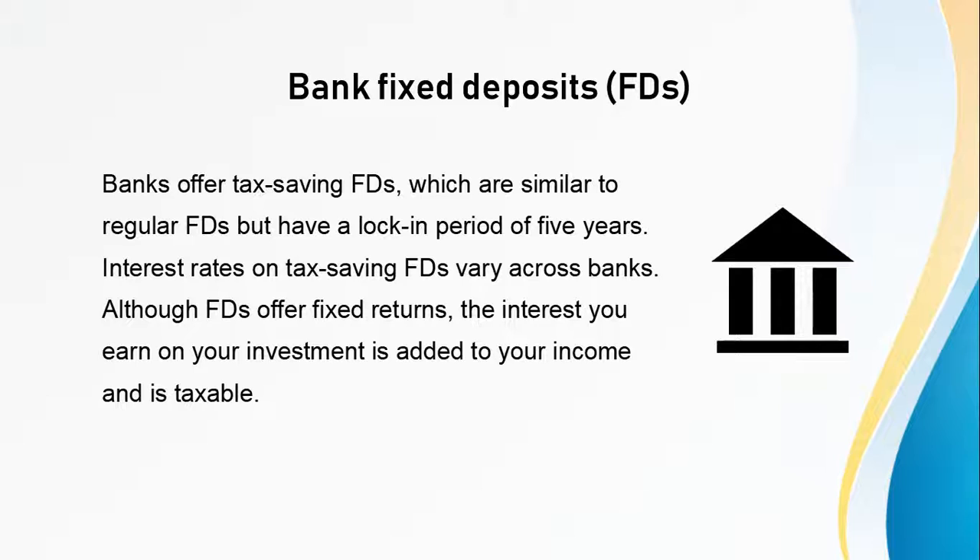Second is Bank Fixed Deposits. Banks offer tax-saving FDs which are similar to regular FDs but have a lock-in period of 5 years. Interest rates on tax-saving FDs vary across banks. Although FDs offer fixed returns, the interest you earn on the investment is added to your income and is taxable.